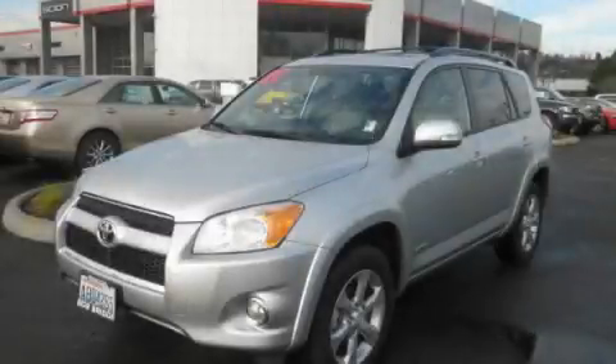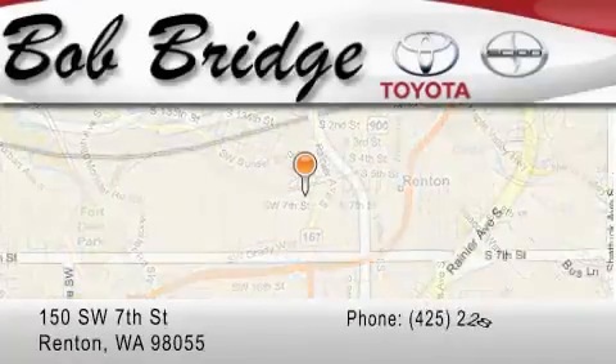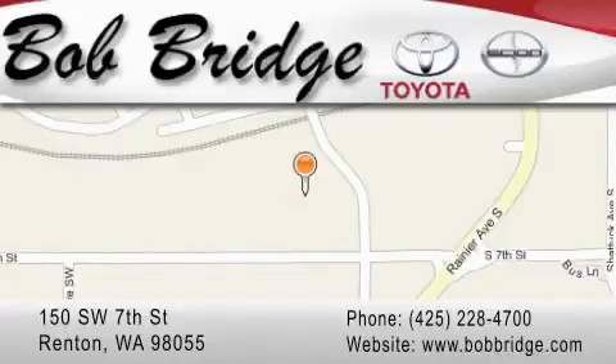Call and arrange your test drive today. Bobridge Toyota is located in Renton. Exit off I-405 at exit number 2, take Rainier Avenue North to the second left and turn left.